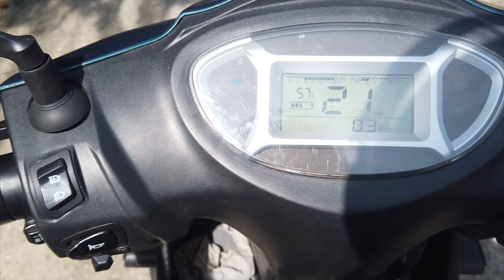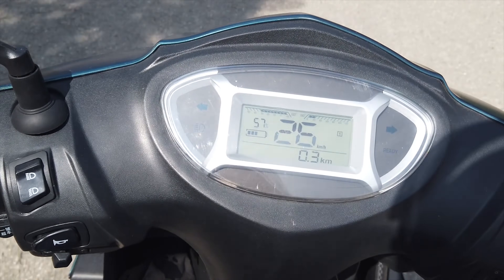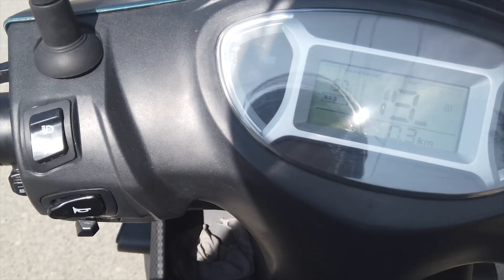Getting in touch with the instrument cluster — it gives a lot of information while you're on the street. You can see it clearly even in a car.